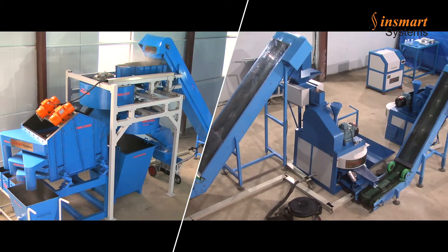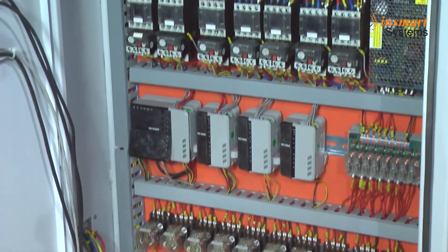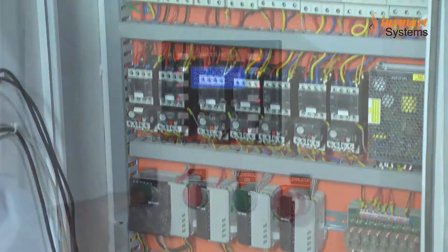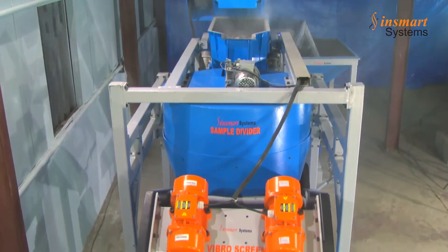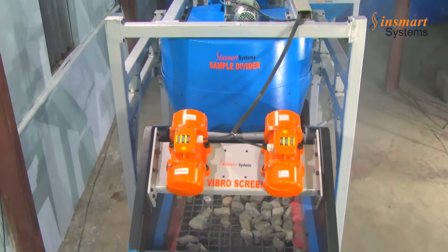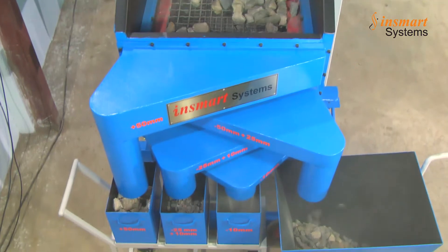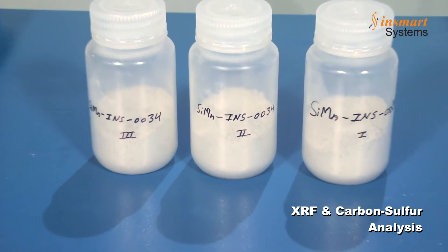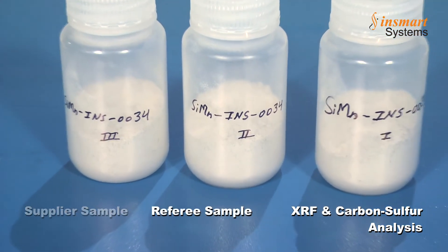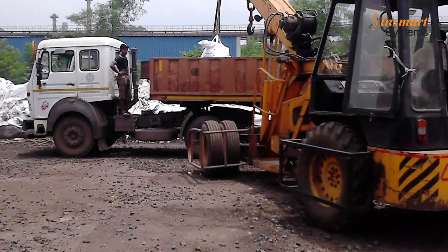Both parts are housed at different locations. The specially designed mechanisms efficiently use electronics and PLC systems and provide high repeat accuracies. The system consists of collection of small sample quantity with proper aspect ratio, sample division, screen analysis, size reduction from minus 60 mm to minus 100 mesh, and drawl of representative ferro alloy samples of approximately 40 grams.